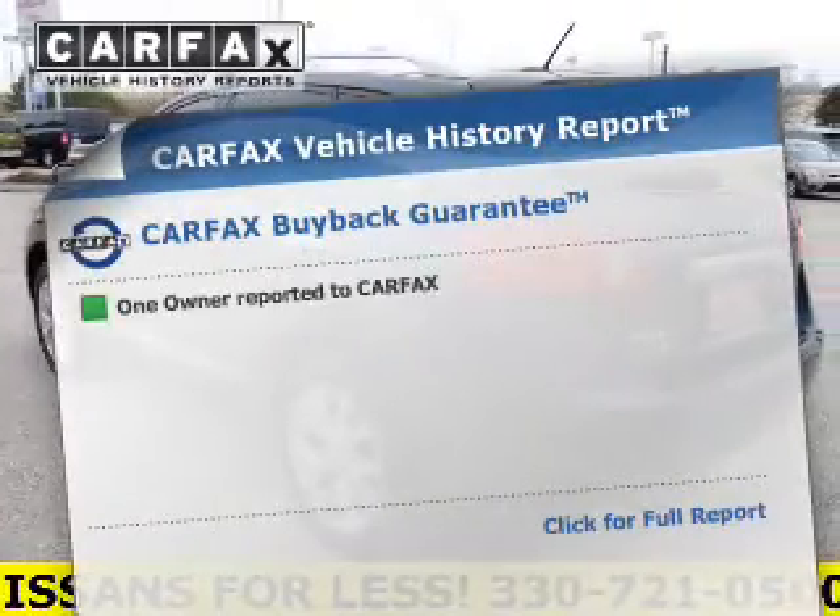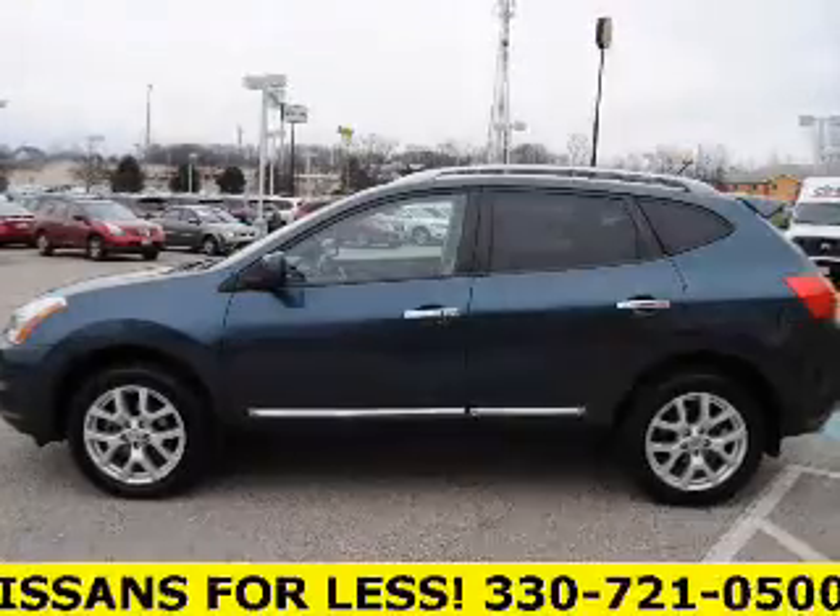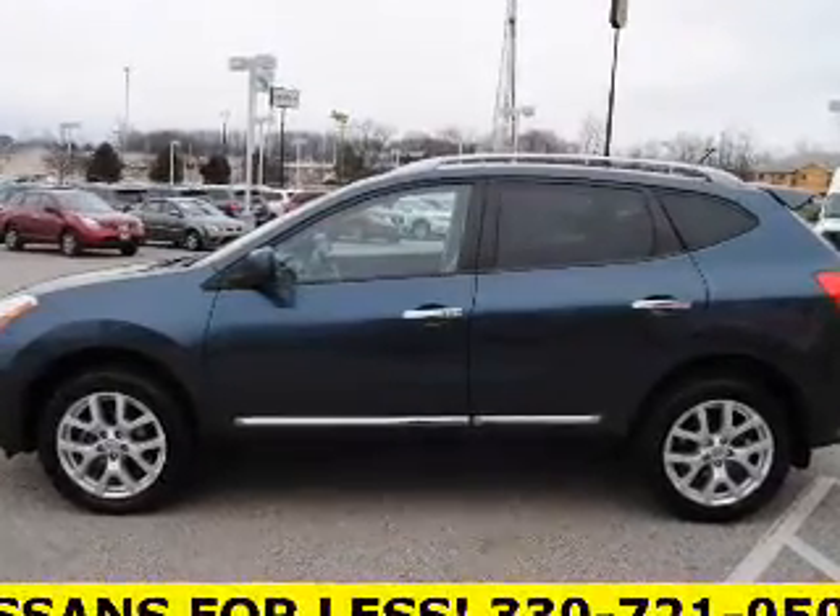This vehicle comes with a Carfax report, which reduces your buying risk by providing the vehicle's history before you purchase. Call today to schedule a test drive.